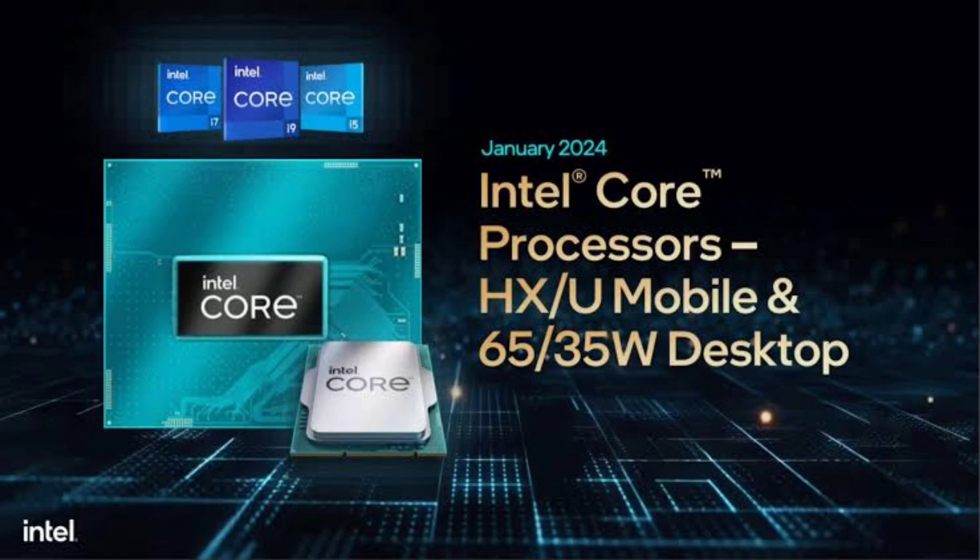In the ring with AMD, Intel's Core i9-14900HX seems to have an edge in most tests compared to AMD's Ryzen 9 7945HX, although it doesn't outperform in every game. It's important to note, however, that Intel hasn't compared these new chips with its own 13th-gen models.